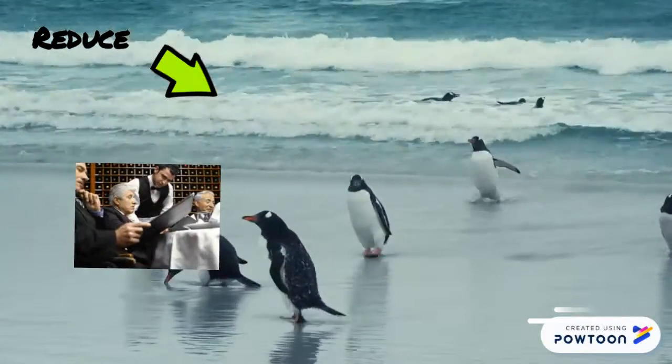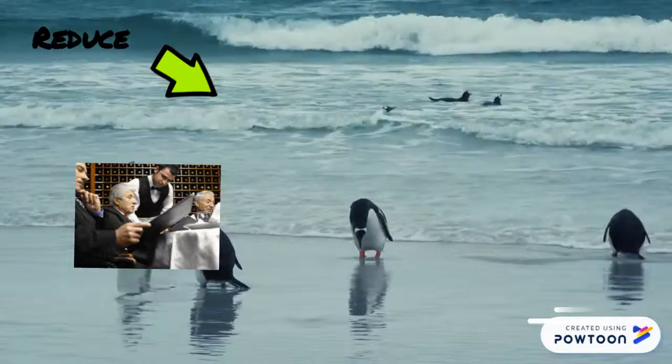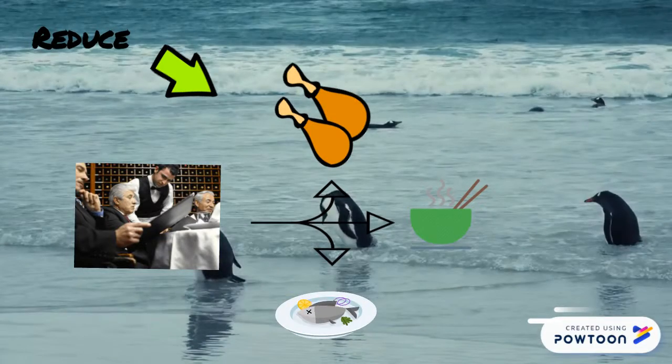Next, we reduce our menu options and variety to maintain food quality and increase customer satisfaction through a seasonal or weekly menu. For example, our first three hot food options would be chicken breast, salmon fillet, and noodle soup.